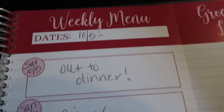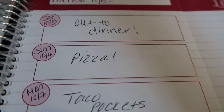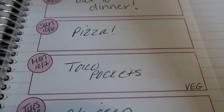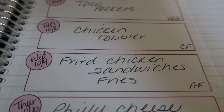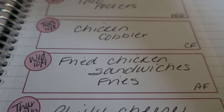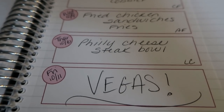For this week, my week goes Saturday through Friday — essentially 10/5 through 10/11. On Saturday I use my weekly points so I'm going out to dinner or lunch. Sunday I'm making pizza on that butternut squash crust from Trader Joe's — I'll definitely report back on that. Monday I'm making vegetarian taco pockets. Tuesday is chicken cobbler comfort food. Wednesday I'm in the air fryer making those fried chicken sandwiches and fries — a dupe on the greasy point-heavy fast food fried chicken sandwich. And then those Philly cheesesteak bowls I've been raving about. Friday I leave for Vegas for my meetup with my Facebook group.